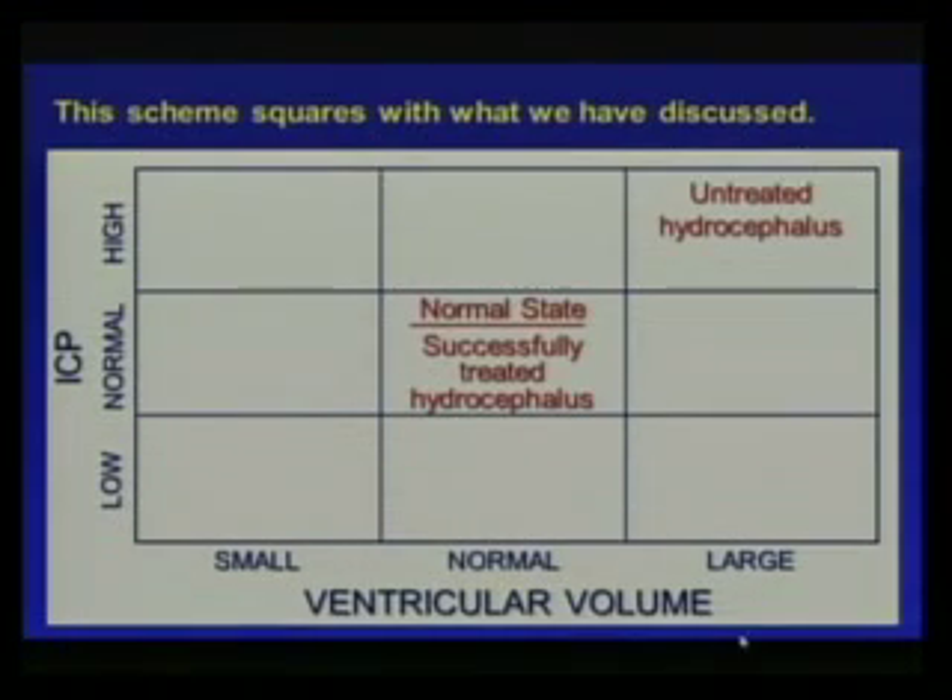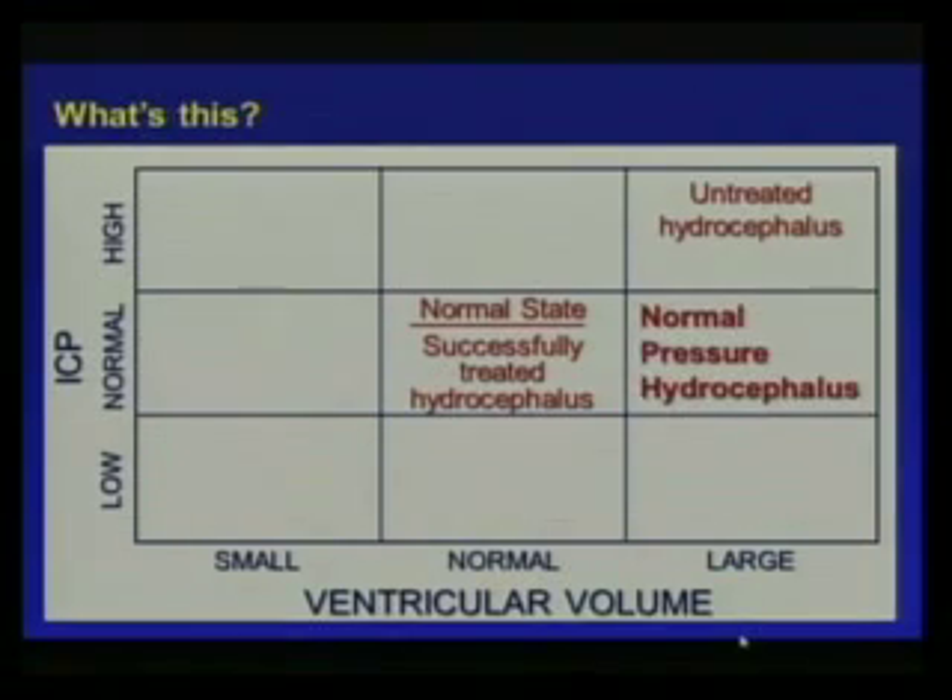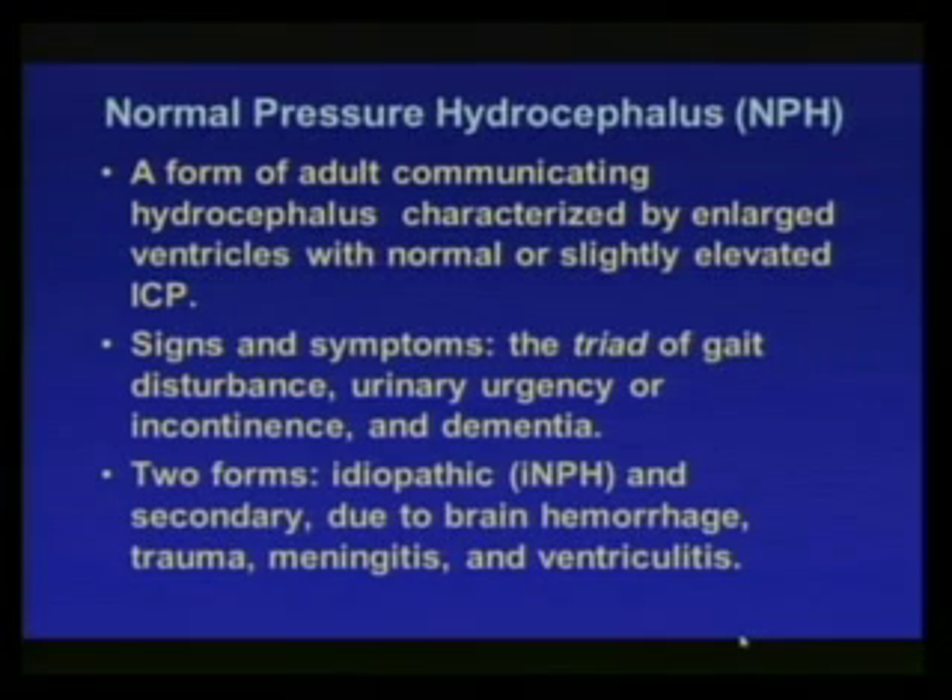We can characterize what we've learned so far: the normal state has normal intracranial pressure and normal ventricular volume. Untreated hydrocephalus has high intracranial pressure and large ventricular volume. A successfully treated hydrocephalus returns to the normal state. But what about normal pressure hydrocephalus — where pressure is basically normal to low-normal, but the ventricles are large? How do you get to that state?